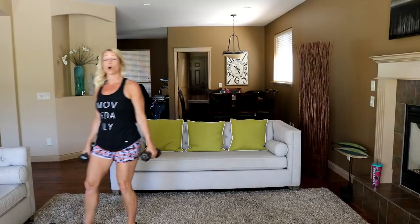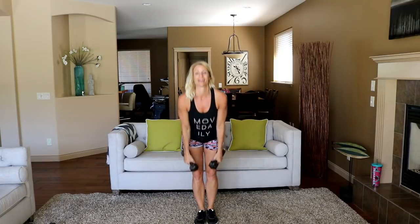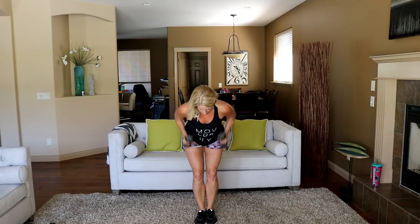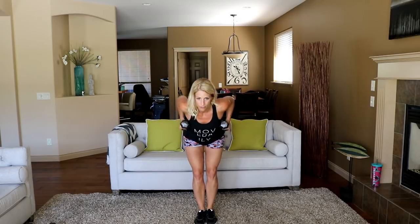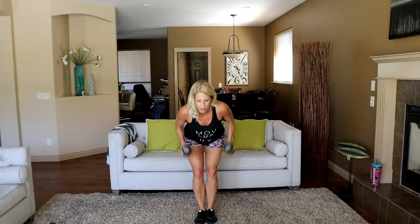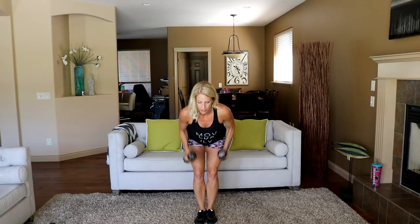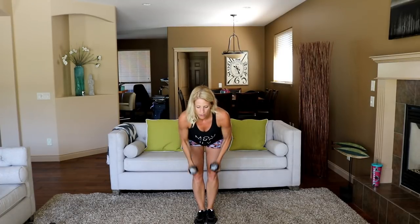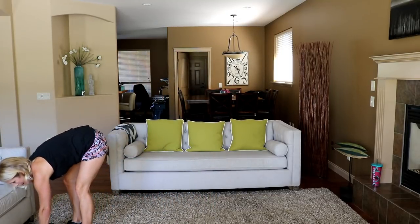Let's stand. Grabbing eights for rows and reverse flies — hinging at the waist, rowing and then flying. Squeeze your shoulder blades together on the row. Rounded arms on the fly. Keep your body position still. Four, three, two — time.